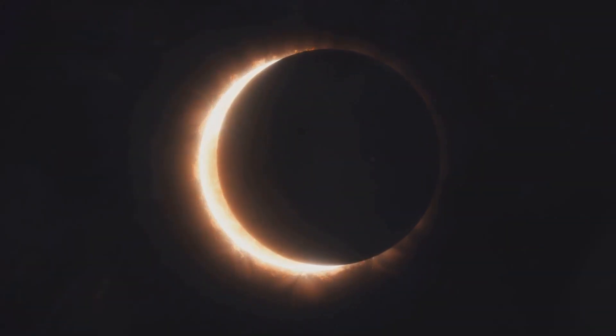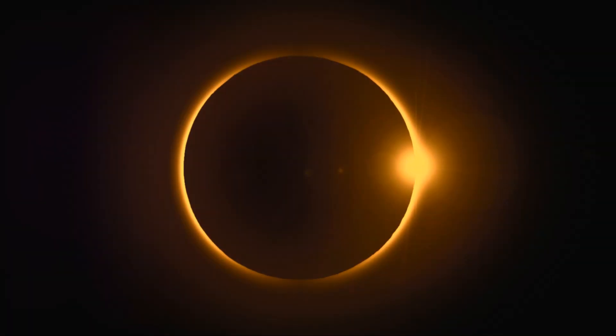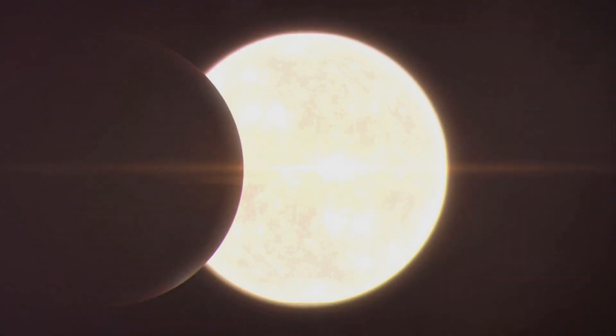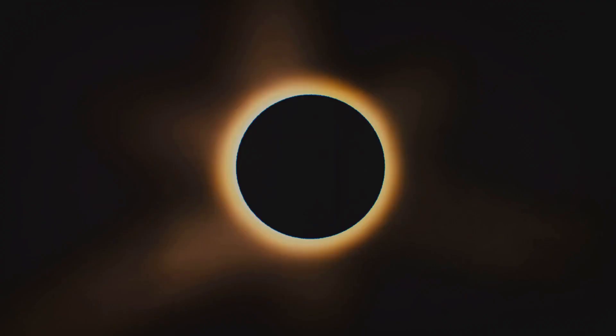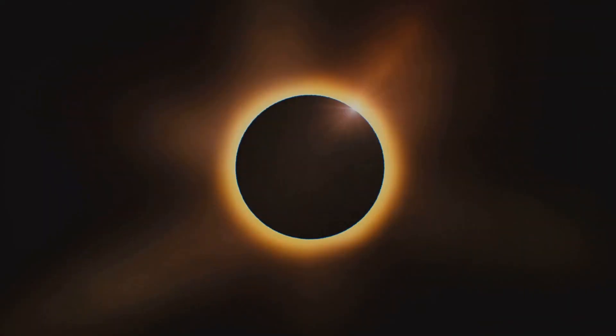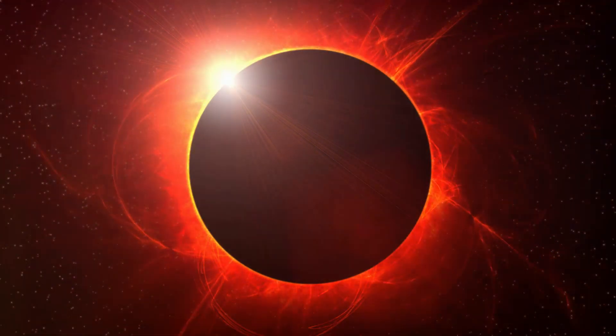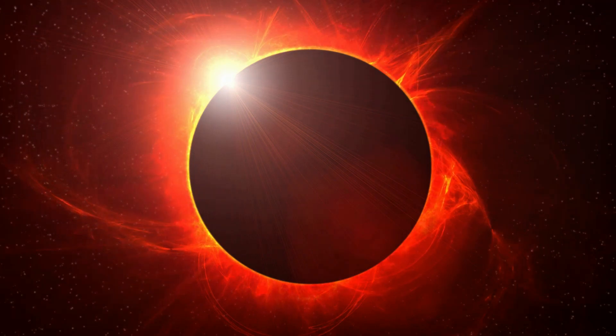This captivating spectacle comes in three acts: the partial, annular, and the show-stopping total solar eclipse. In a partial solar eclipse, the moon takes a small bite out of the sun, while an annular eclipse sees the moon cloaked in a blazing ring of sunlight.